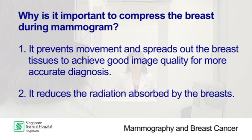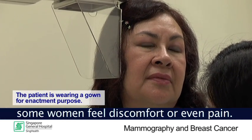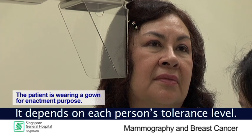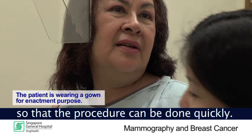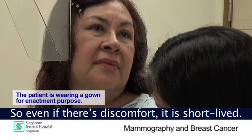At the same time, compression also reduces radiation absorbed by the breast. During the compression, some women feel discomfort or even pain, while some do not — it depends on each person's tolerance level. The important thing is to relax so that the procedure can be done quickly. So even if there is discomfort, it is short-lived.